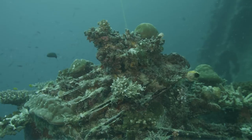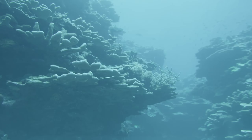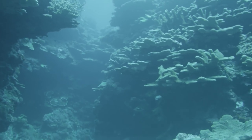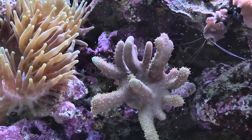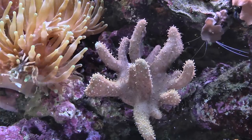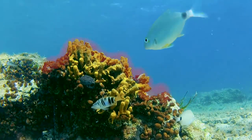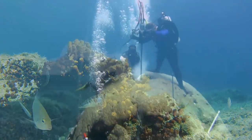I think it would surprise people to know that there are natural instruments that we have in the ocean collecting this data for us. Corals grow in these large formations and they're building skeleton as they grow. As they secrete their skeletons they will take in chemicals from the seawater based on the conditions they're growing in.